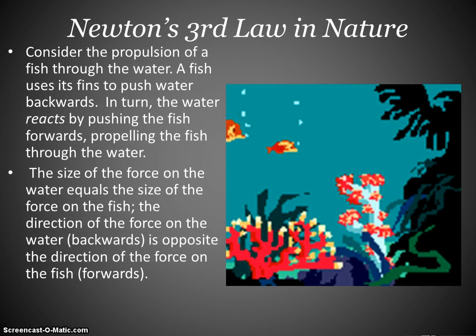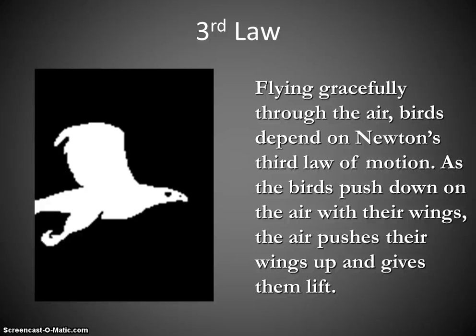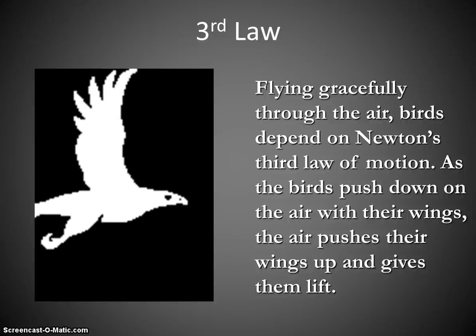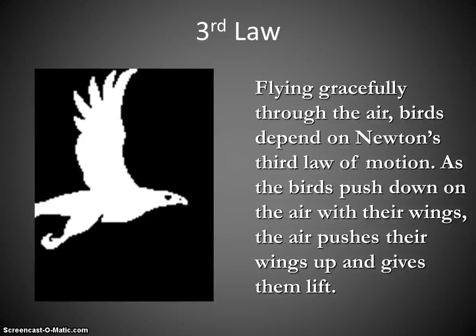In nature, we see Newton's third law exemplified in multiple places. As fish swim — or as anything swims — you apply a force to the water around you, and then the water applies an equal and opposite force back onto you, propelling you forward. Works for fish, works for humans. Same thing for birds: a bird's wings push down on the air, and thereby the air applies an equal and opposite force back to the bird's wings, giving the bird lift, causing it to move up and forward.